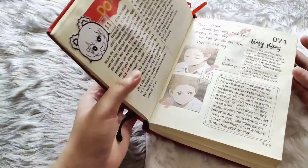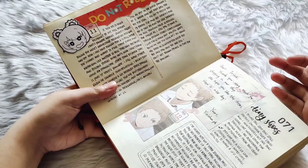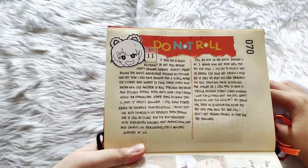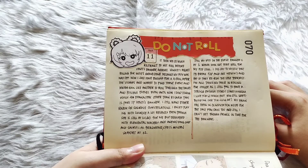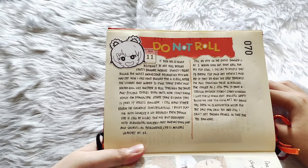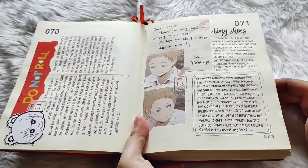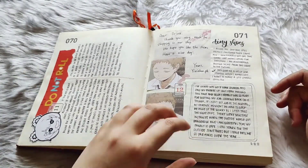I did little Xiangling here, and then I think this was one time when I wanted to roll for Venti but he didn't come home, so I just saved it for my eventual Zhongli and Klee.